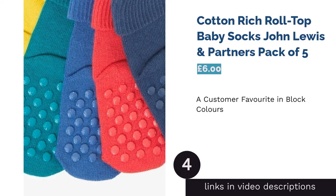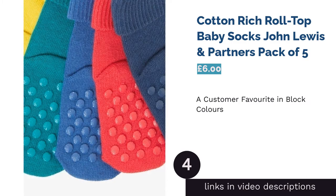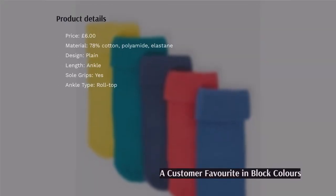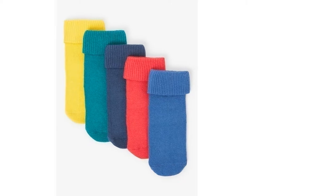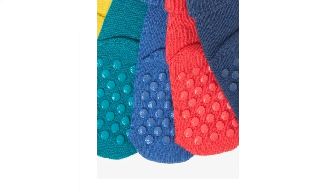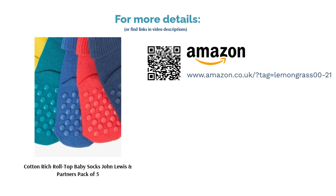The next product in our list is Cotton-Rich Roll Top Baby Socks, John Lewis & Partners, Pack of 5. One of John Lewis's most popular and well-reviewed baby socks — with these simple items you have a choice of five different colors, a tasteful blend of blues, yellow and green, excellent for outfit coordination. With a chunky roll top ankle, these socks look great and remain secured tightly to your little one's feet, plus they also have grip pads. A simple but very highly regarded customer's choice.